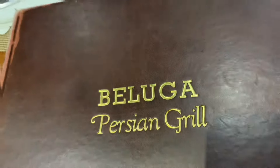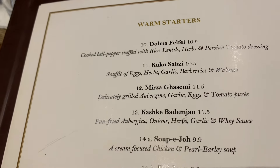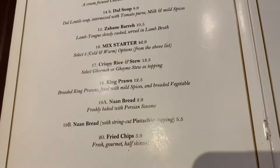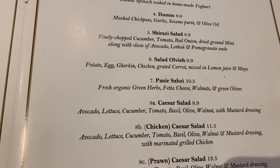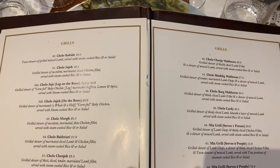Time for the main event — the menu. Let's have a look at the menu together. Feel free to pause the video at any time to check out the starters, main courses, and desserts. I absolutely loved their menu. They have got all the usual stews and kebabs that most Persian restaurants have in London, but they have got some additional traditional dishes.